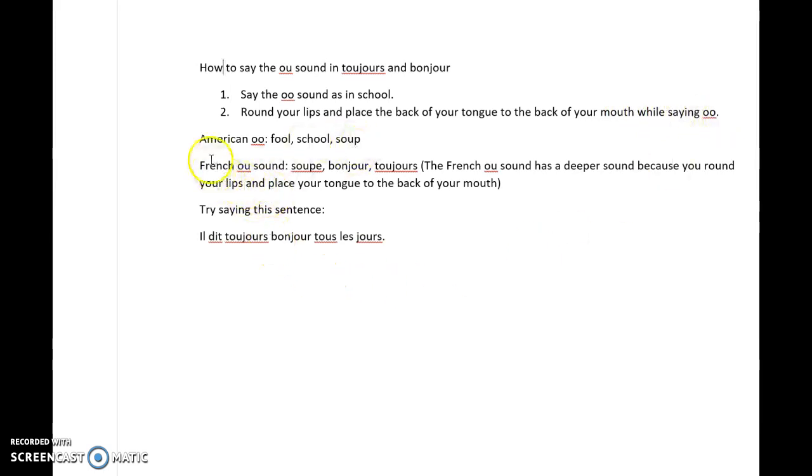Now notice the difference between the American OO — FOOL, SCHOOL, SOUP — and then the French OO sound: SOUP.